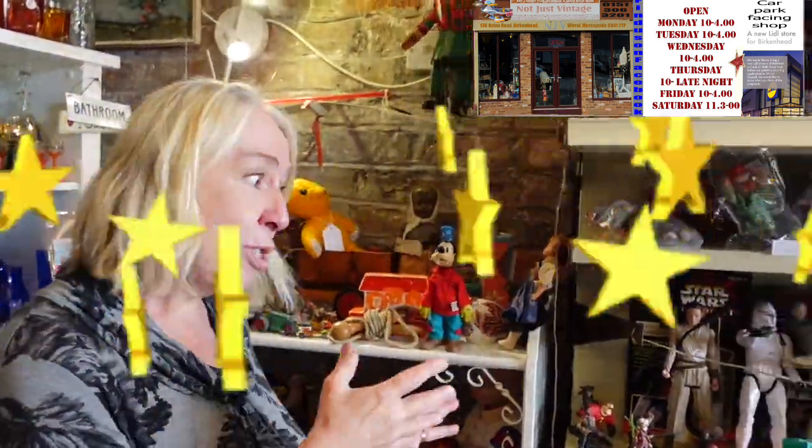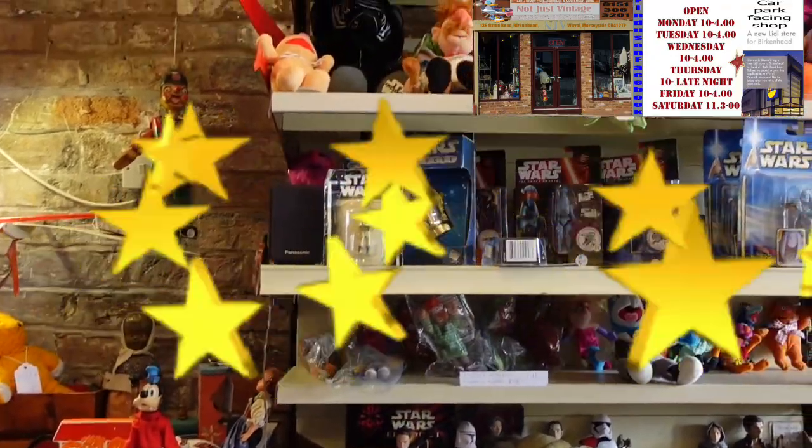We've also got a great collection of Star Wars, Vintage Star Wars and Muppets.